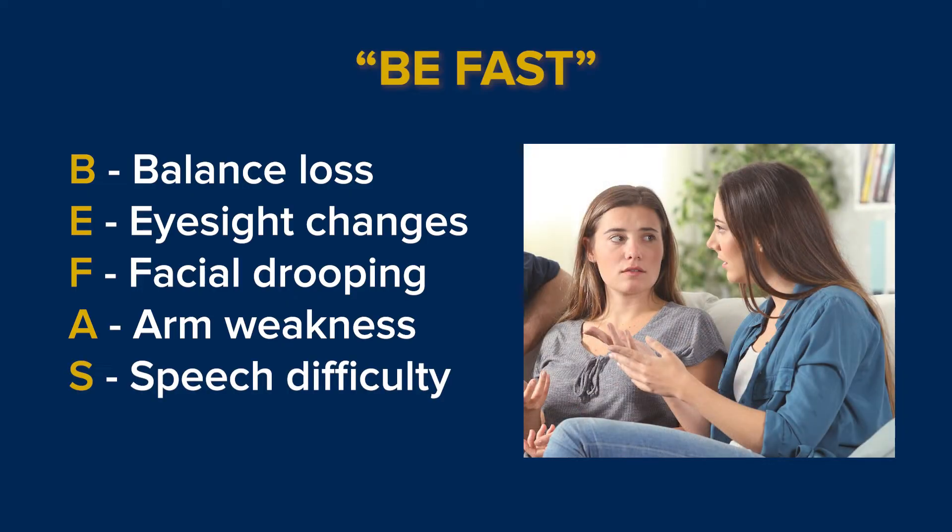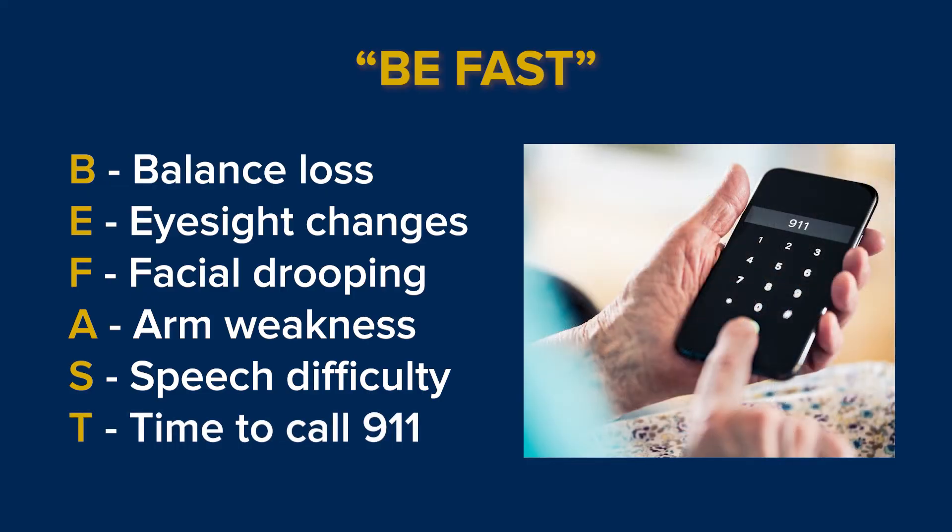S is speech difficulty, such as slurred speech or an inability to speak. T — time to call 911 immediately.